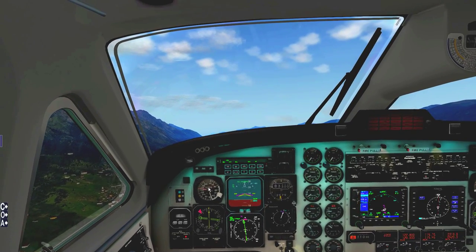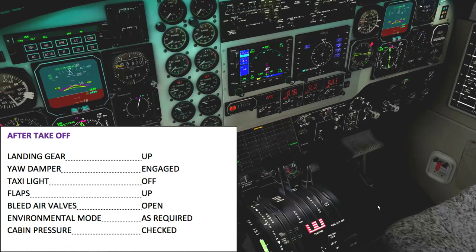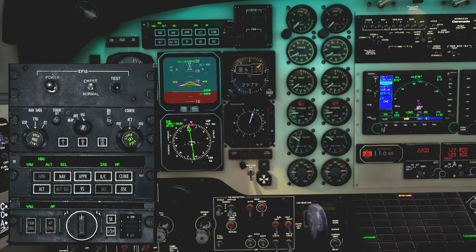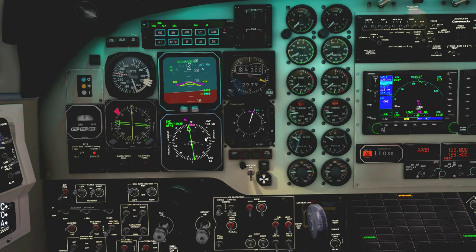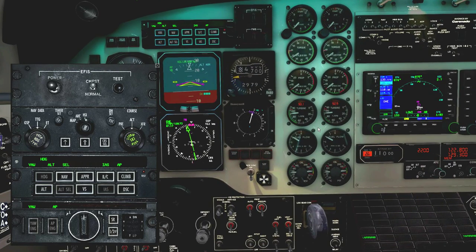Cabin pressure is good, we're climbing. We're inbound to ABSAM — we want to intercept the ABSAM NDB over at the 066 heading. It's always a bit difficult to fly NDB departures. Now that we're well established in the climb, let's pull back turbine power and props back to the climb power setting — 1,550 RPM. Prop sync is coming on.